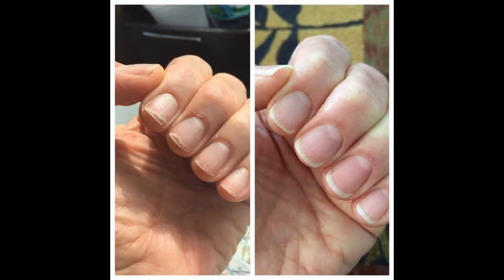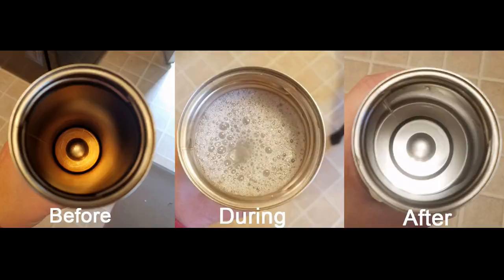A nail and cuticle oil to repair all the damage you've wreaked on your paws after peeling that gel manicure off. A pack of Bottle Bright tablets that clean those hard to reach places so you don't have to — that moldy Nalgene you forgot to clean for a year can now be saved from the garbage.